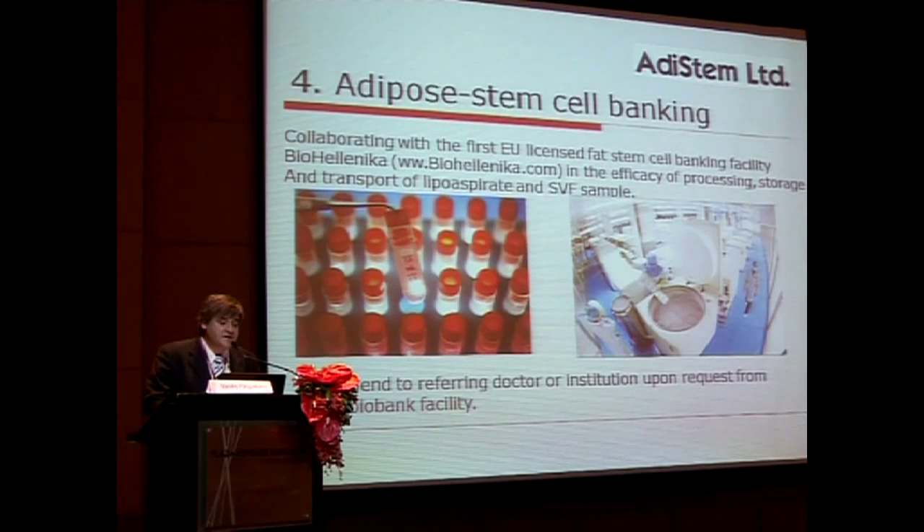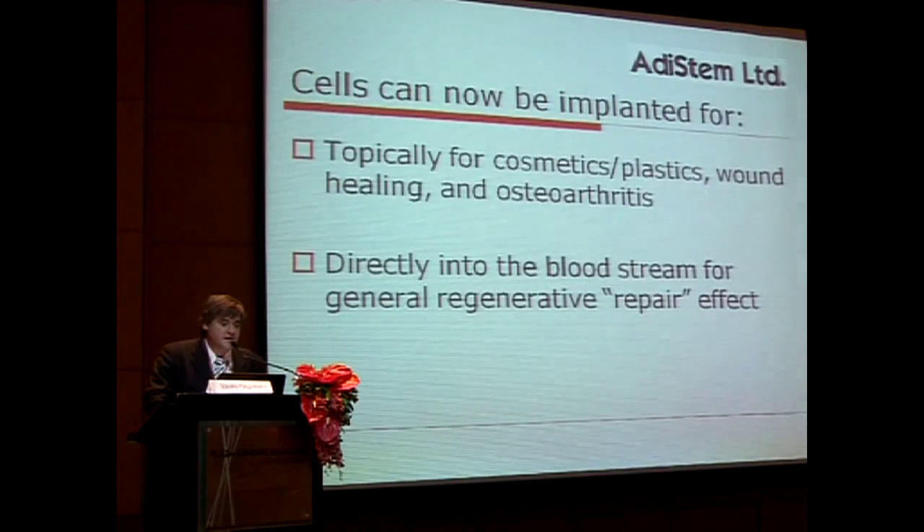This stromal vascular fraction, with the help of BioHellenica — an excellent cord blood bank in the Balkans — and Professor George Koliakos, has been the subject of work on how to preserve these cells, generating interest in banking them. You don't always want to take fat from patients, and sometimes they require repeated dosing depending on the disease.